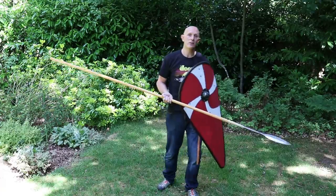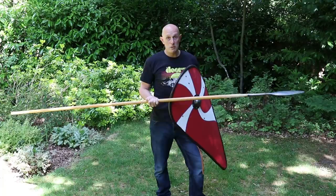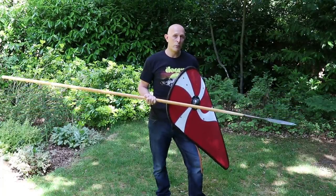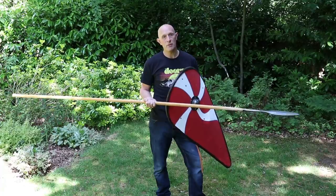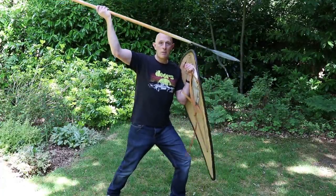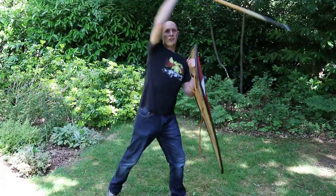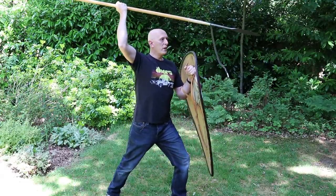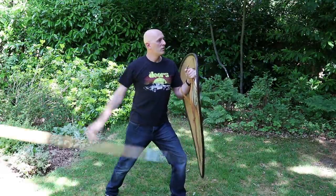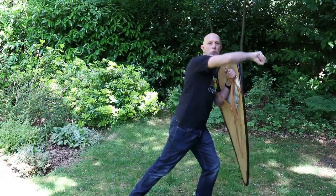This is arguably one of the main reasons why spearmen, whenever possible, were also equipped with some form of sword or dagger. Because if the fight comes to that close range — if your opponent has come right up against your shield — there's a point where you're trying to come over the top of their shield or around the sides. There comes a point at which it might be better to drop the spear and go straight for the sword and start coming in with that.